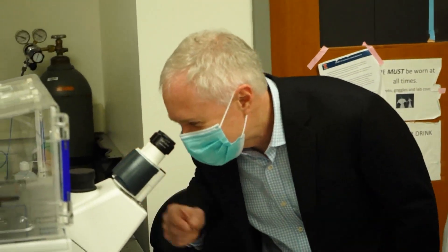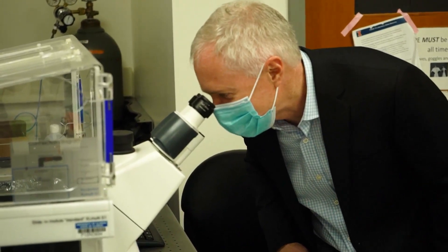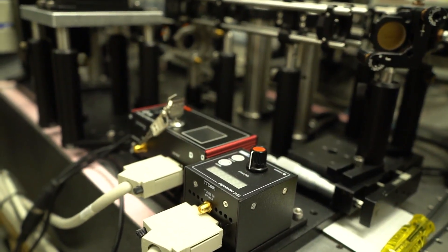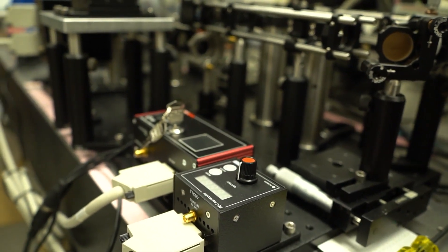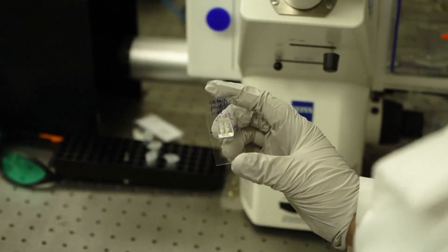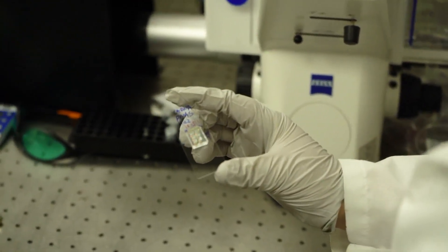The new technology that we've developed is a very sensitive way for detecting and counting individual molecules — not just any molecules. Dr. Brian Cunningham and his team are looking for fragments of tumor cells with just a few drops of blood. Their photonic resonator absorption microscopy, or PRAM system, uses special crystals to spot the tiny biomarkers early.